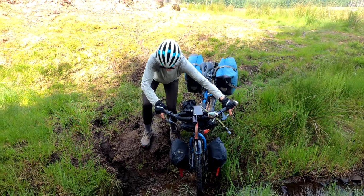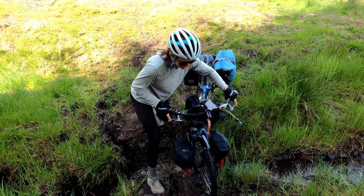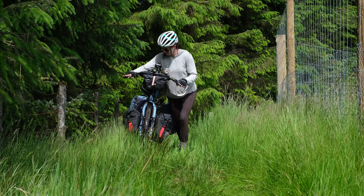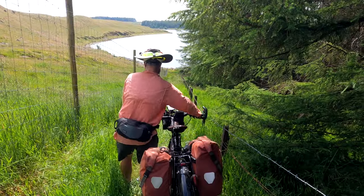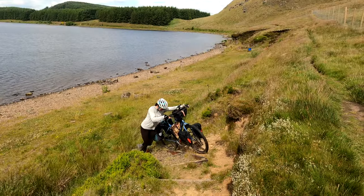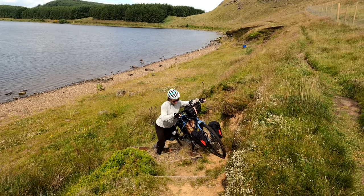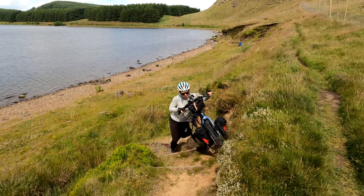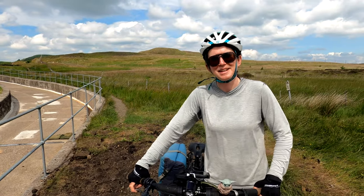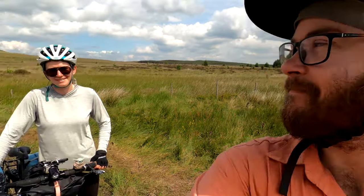Starting off pretty rideable, maybe not one-handed though. We made it — barely. It probably took us longer than just going around would have taken us, but hey, we didn't have to do that extra 200 feet of elevation gain, so I think it was worth it. It's kind of fun. Kind of.